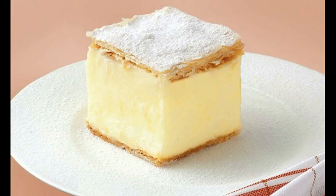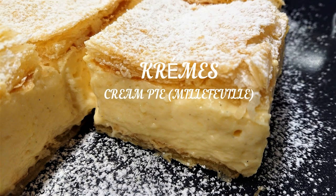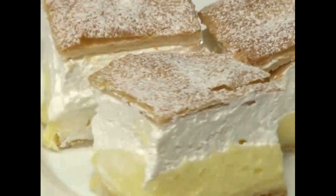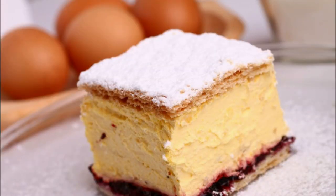Krémes is not originally from Hungary — presumably it's French — but we have transformed this recipe into two layers of crispy sheets of pastry, between which you will find usually 8 cm tall vanilla custard. Try it out for yourself whenever you are in Budapest. Every pastry shop serves krémes.